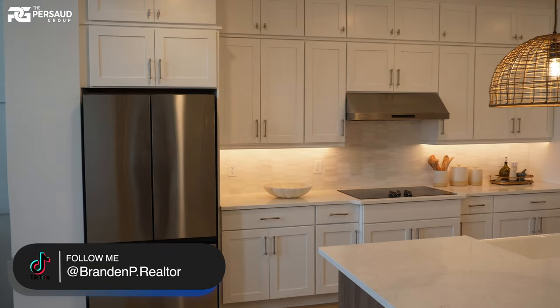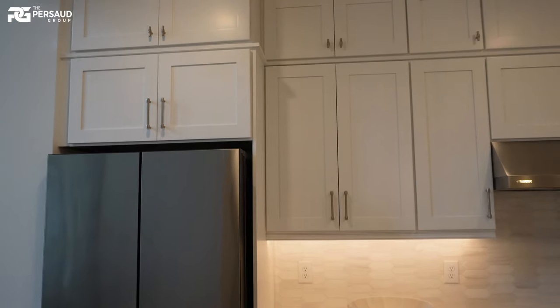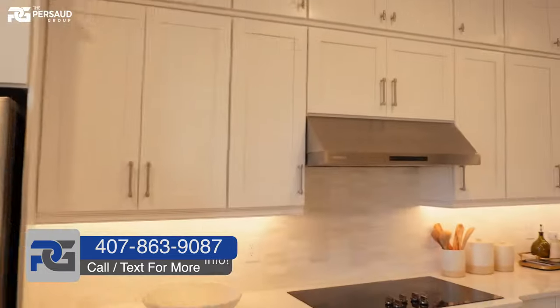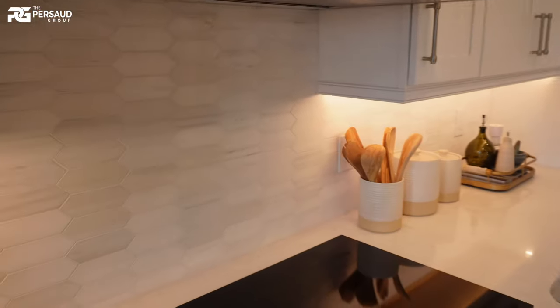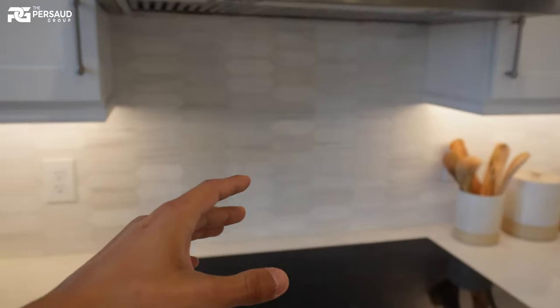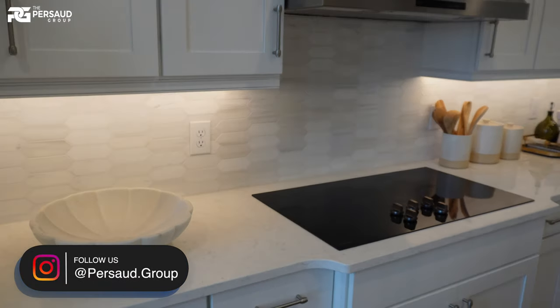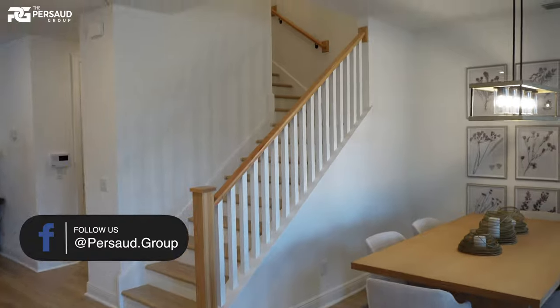Stainless steel appliances, of course. The thing I really love about Ashton Woods is that if you want something done, they will do it — all you have to do is ask. For example, one of my clients asked about that little pasta arm that fills up pots with water. Look at this backsplash — Ashton Woods is one of the very few builders that would actually include something like that pasta arm. That's one of the few builders willing and able to do that.